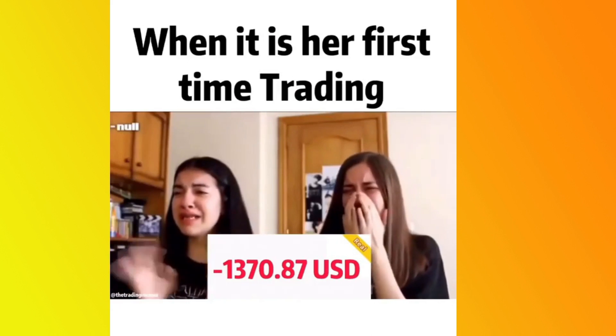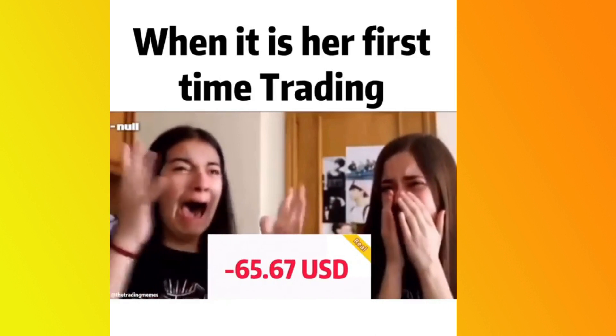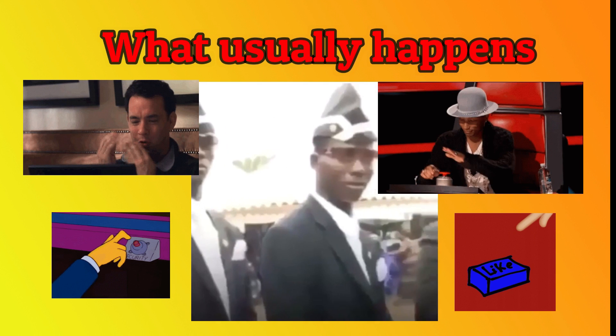Welcome back to the channel. Today we're going to cover one of the most important topics that is actually overlooked by many traders. They find themselves in a position where things are not going well and they're making a lot of losses by basically overlooking this topic. So today we're going to be covering how to hold your trades.